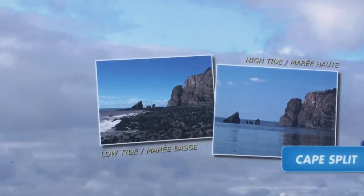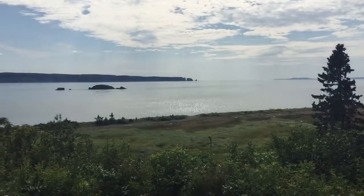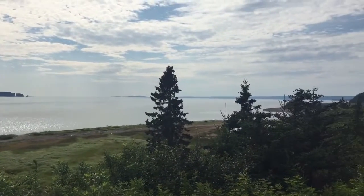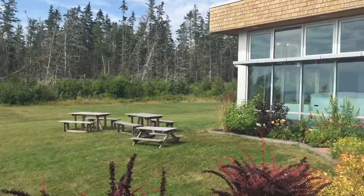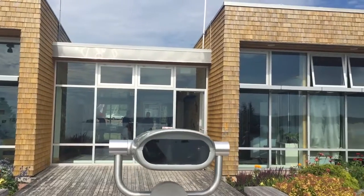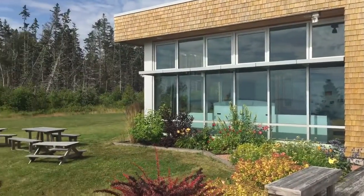There's a significant difference between high and low tides here. It is currently just after high tide and the water is going back into the Bay of Fundy. This is the FORCE research building near Parrsboro, Nova Scotia.